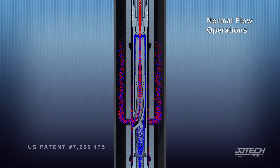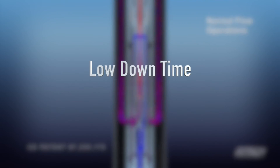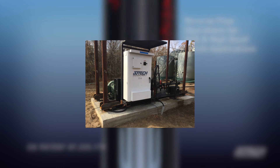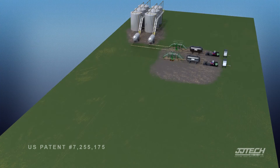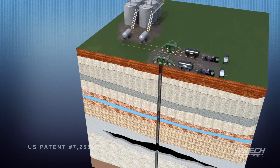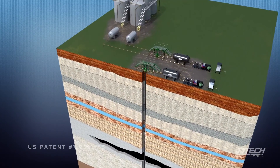The JJ Tech jet pump system, known for low downtime, low maintenance, and low environmental impact, was a prime candidate for flood zone installation. With no moving parts downhole, service needs are reduced. Few wells in the area can produce in flood waters.